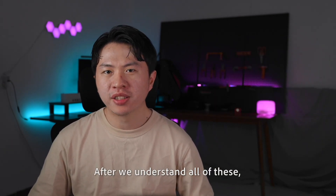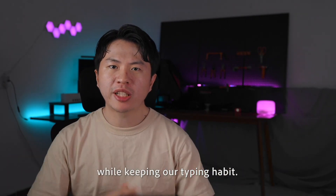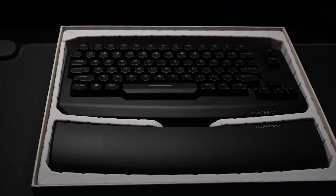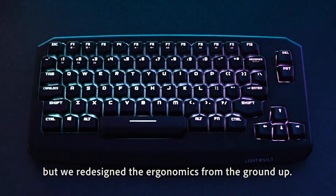After we understand all of these, we plan to make a better ergonomic keyboard. We want to combine most of the ergonomic elements while keeping our typing habits. We don't want to sacrifice too much to get used to a new layout. And here it is. Let me introduce our JSD keyboard. It looks like a traditional keyboard, but we have redesigned the ergonomics from the ground up.